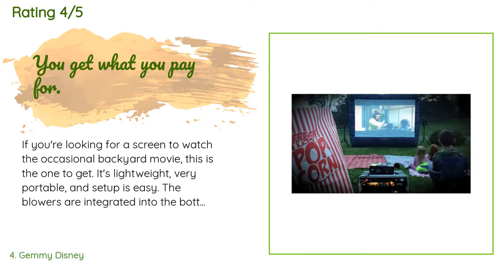A customer said: if you're looking for a screen to watch the occasional backyard movie, this is the one to get. It's lightweight, very portable, and setup is easy. The blowers are integrated into the bottom of the screen and quiet enough that they're easily drowned out by the audio. The screen surface comes folded and is very prone to wrinkles, so I recommend rolling it up after the first use and storing it separately. As for build quality, you get what you pay for — a decent commercial grade screen of this size can start at around $1,500; this is definitely consumer grade.